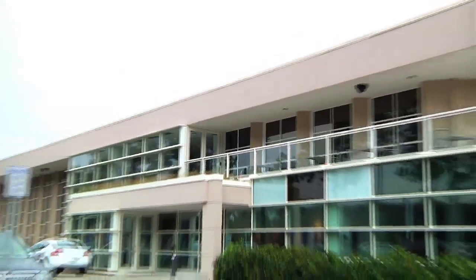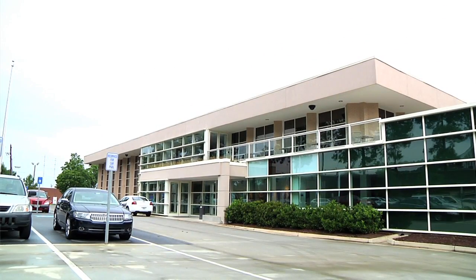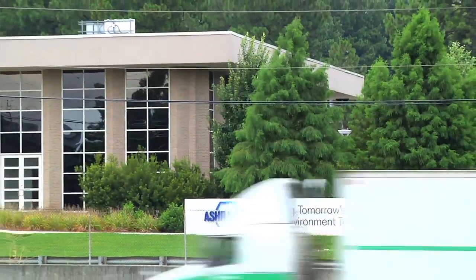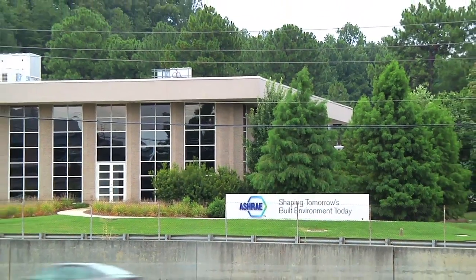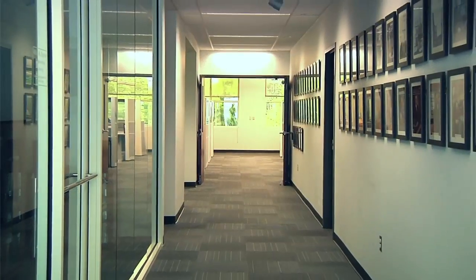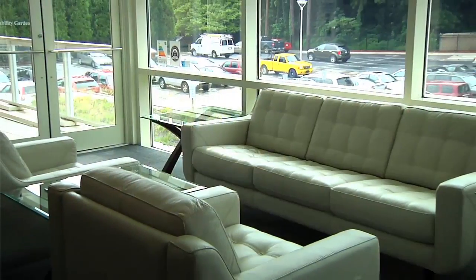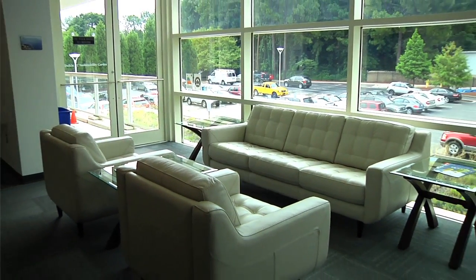Today we are visiting the headquarters of the American Society of Heating, Refrigeration and Air Conditioning Engineers, otherwise known as ASHRAE. This facility went through a major renovation in 2008 that sought to provide a healthy environment for the ASHRAE staff as well as showcase ASHRAE technology. The headquarters required a very efficient cooling system to serve their needs.